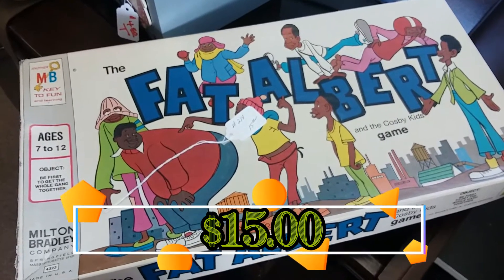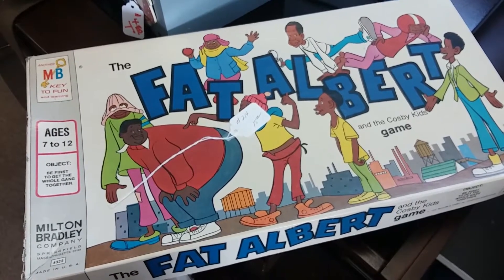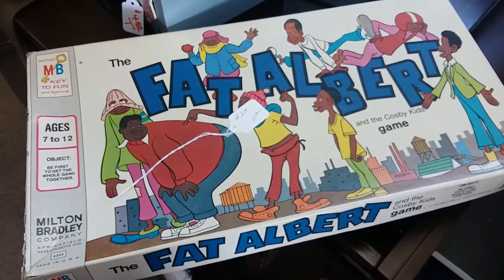Hey hey hey, it's Fat Albert! Unfortunately the game costs way too much, so I'm going to leave you, Fat Albert. Sorry.